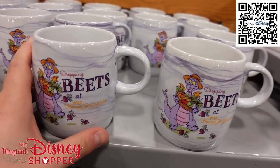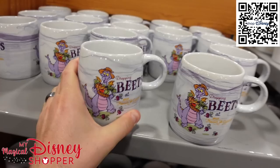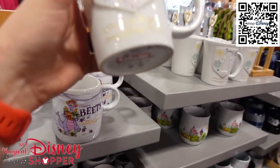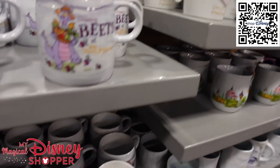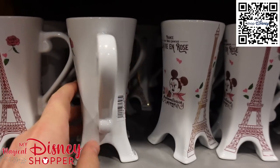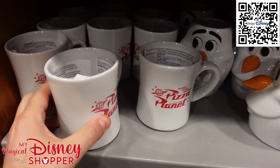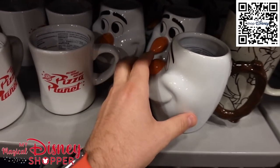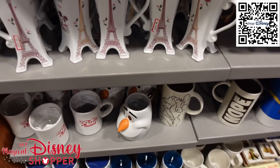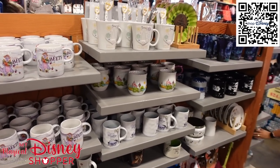There are even more mugs: the 'Dropping Beats at the Flower and Garden' with Figment for $5.99 — it was $20. 'Unlocking Your Imagination' comes with a stir spoon for $7.99, they were $20. The 'La Vie en Rose' mug with the Eiffel Tower and Mademoiselle Minnie is $10.99 — very pretty. And the Pizza Planet mug for $7.99. There's a ton of mugs here right now — a really great, discounted collection.